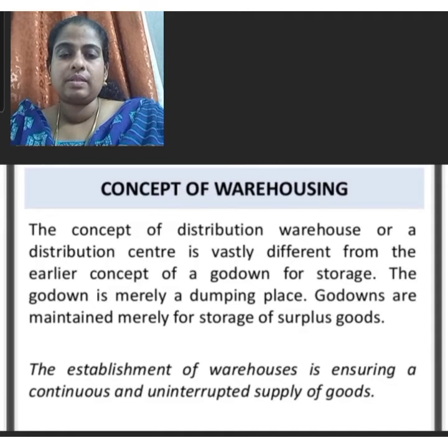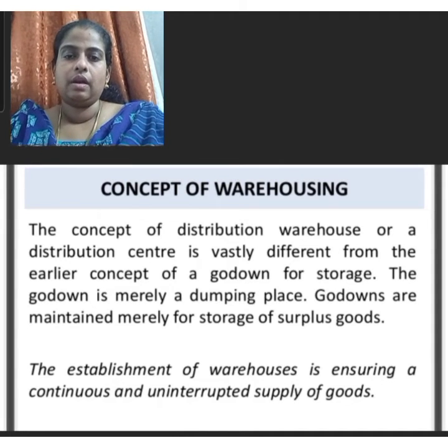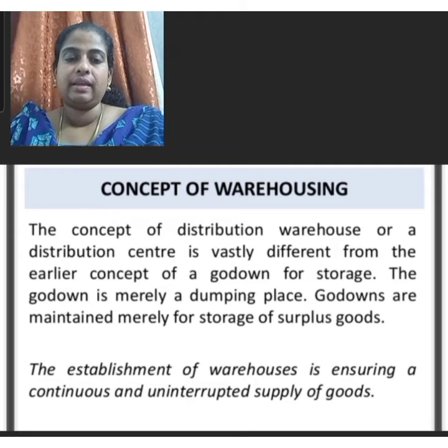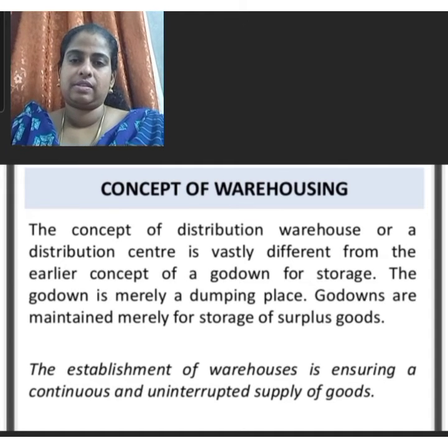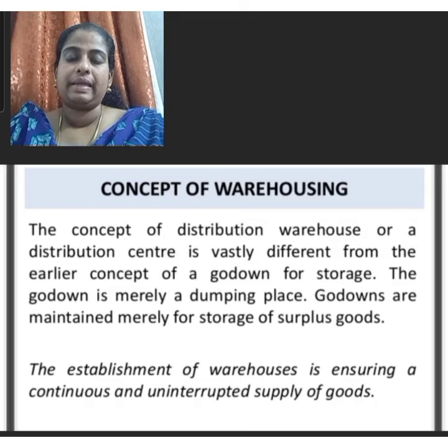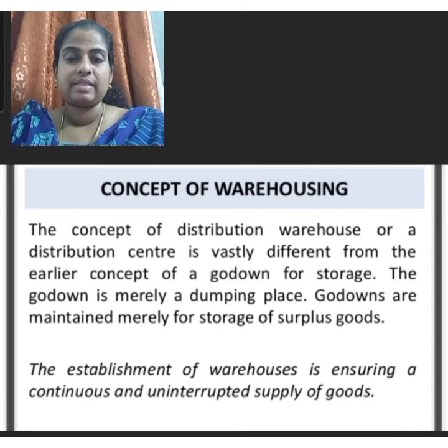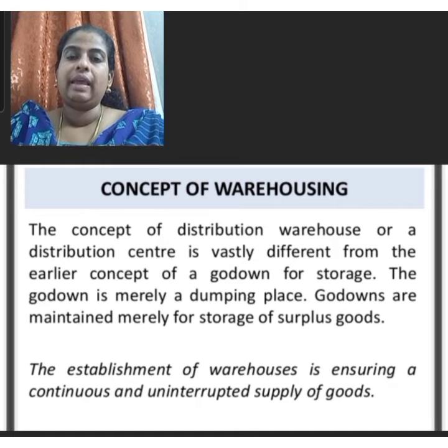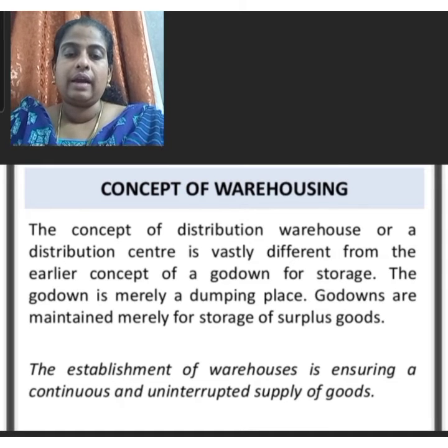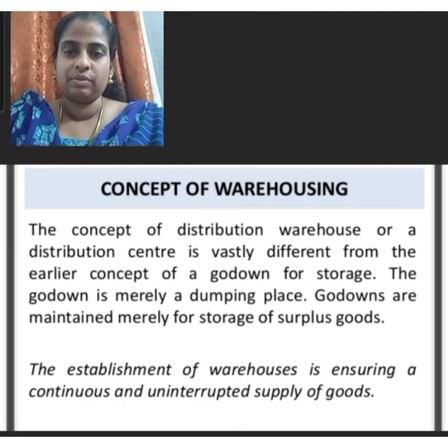The concept of a distribution warehouse or distribution center is vastly different from the earlier concept of a godown for storage. A godown is merely a dumping place, maintained merely for storage of surplus goods. The establishment of warehouses ensures a continuous and uninterrupted supply of goods.